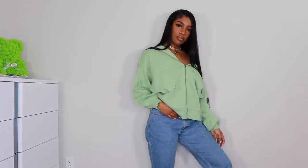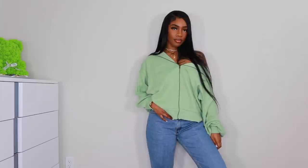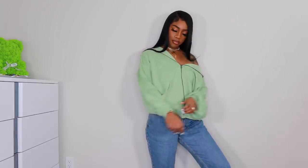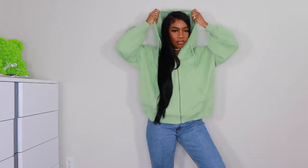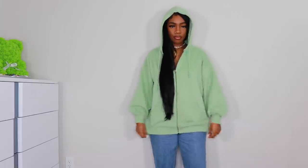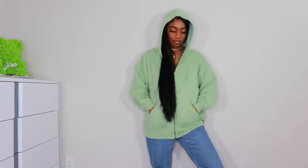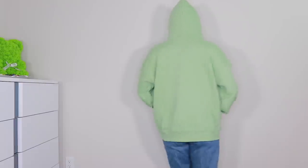Next up we're headed to Missguided — I haven't purchased from them in a long time. This is a mint green hoodie and I got it in a US 8. I wish I'd gotten it bigger because I wanted it to be more dress-length, but I'm keeping it because I like the color and you can never have enough hoodies.